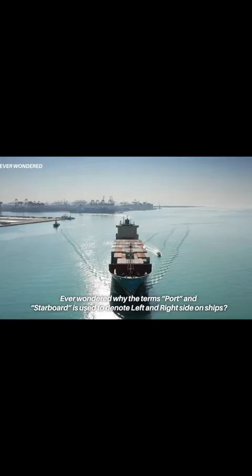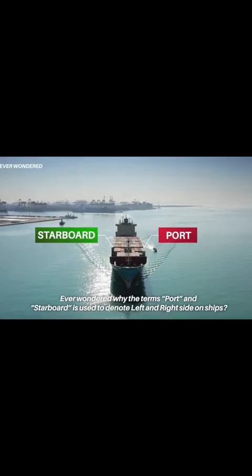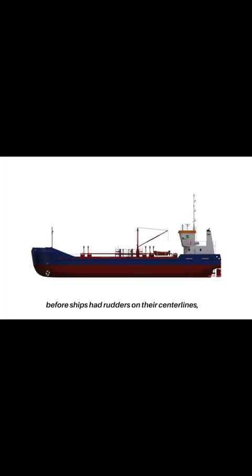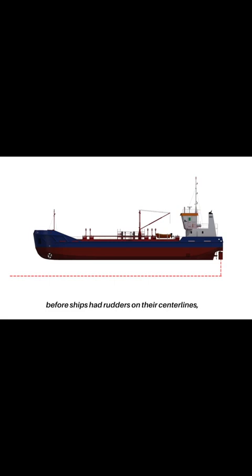Ever wondered why the terms port and starboard are used to denote left and right sides on ships? Here is the interesting story behind it. In the early days of boating, before ships had rudders on their center lines, boats were controlled using a steering oar.